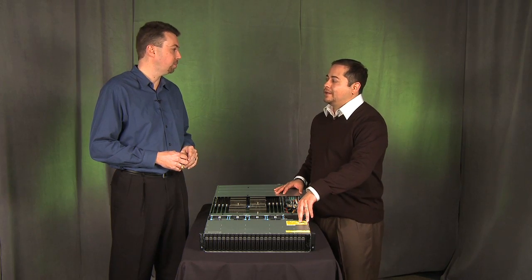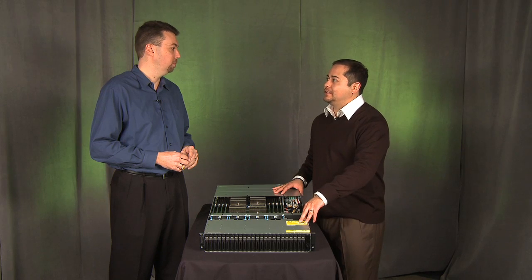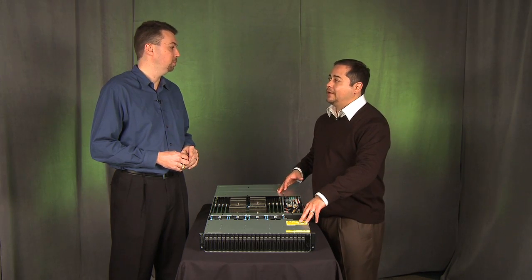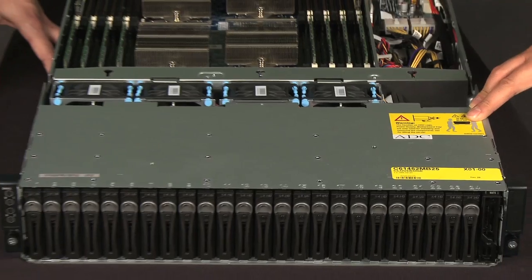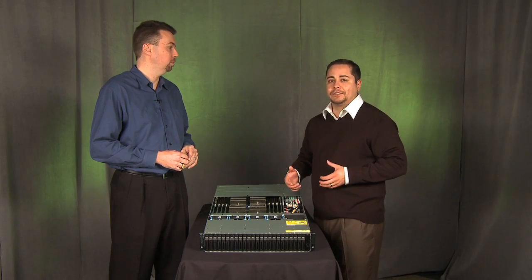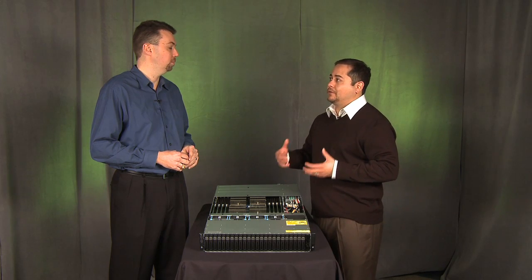It's based on customer feedback. When we introduced the PowerEdge R415 less than a year ago, customers were really enamored with the 2U form factor and really the fact that Dell was able to provide a 4-socket server in a 2U form factor. And really what we did is continue to listen to our customers — they said we really like the efficiency, we really like the density, but really what we'd like to do is also increase the core count.